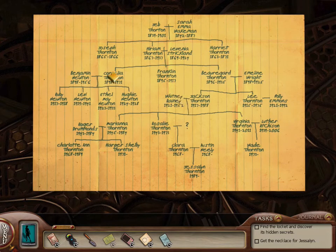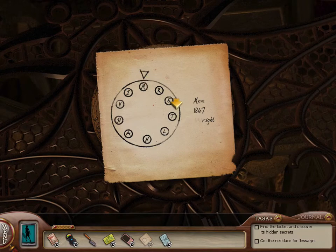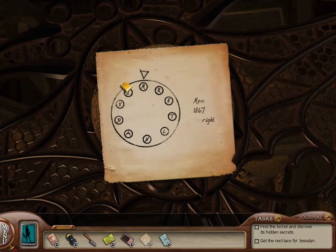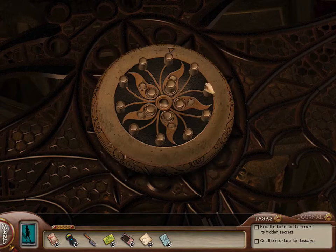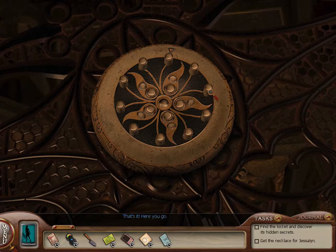The final clue was Wright. Is there anybody with the last name Wright on the list? Emeline — good. So let's spell Emeline: E-M-E-L-I-N-E. It was the last one I got wrong. Awesome — here you go.